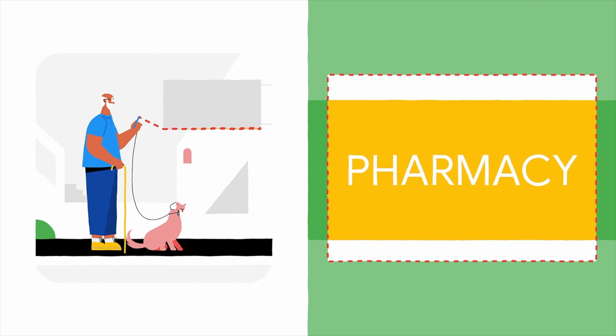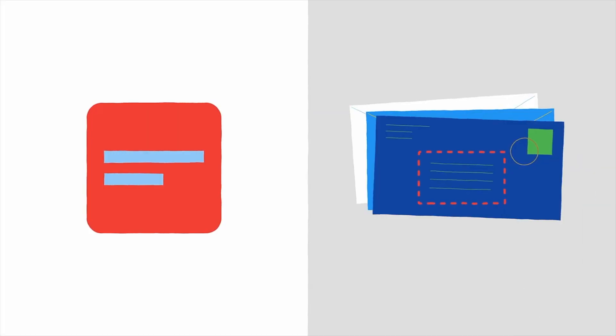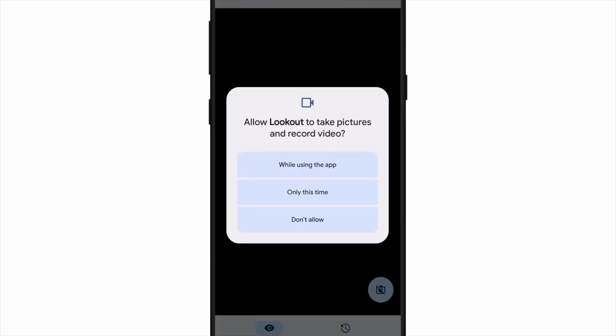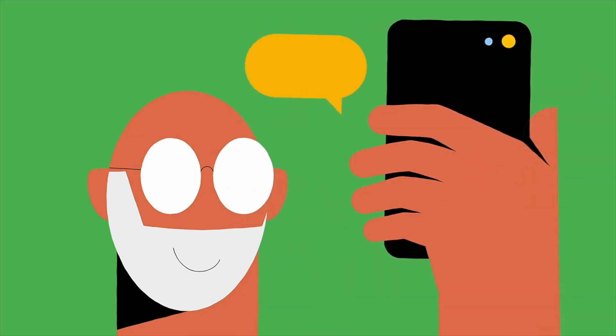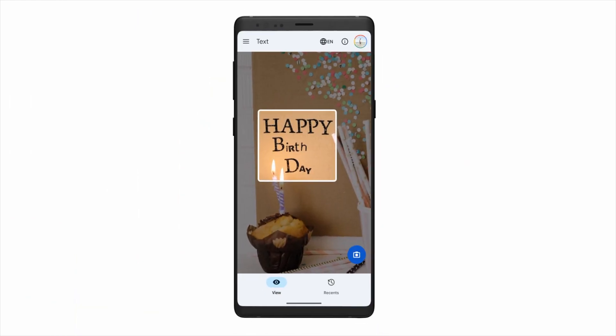Last but not least, we do have some truly helpful features when it comes to accessibility. First is a genuinely useful update for those in low vision communities with the addition of AI-generated captions. This feature will be integrated into Google's Lookout accessibility app and will now have the added functionality of giving AI-generated descriptions when looking at photos, online images, and pictures sent to you in the messages application. In my opinion, probably one of the more useful implementations of AI, and I hope we see more helpful use cases like this in the future.